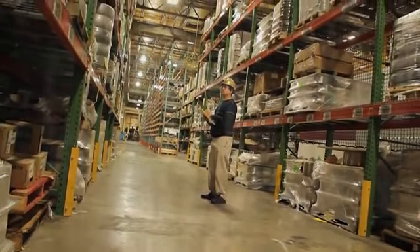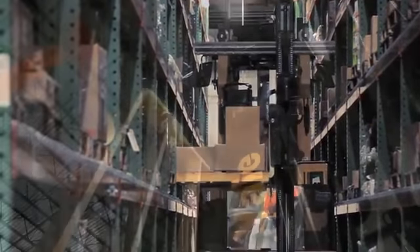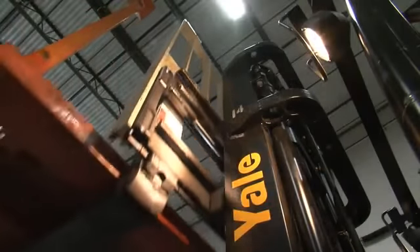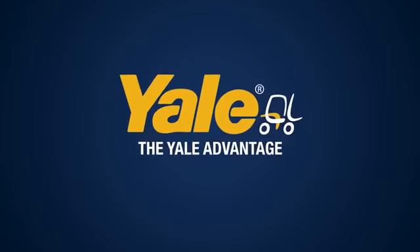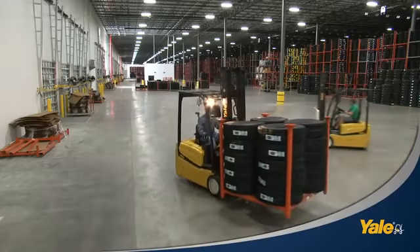My job is to keep product moving. Period. I can't afford distractions. My lift trucks have one name on them. With Yale, I don't have to worry about my lift trucks keeping up.